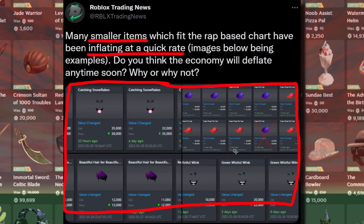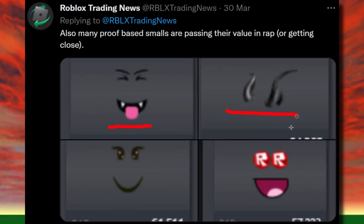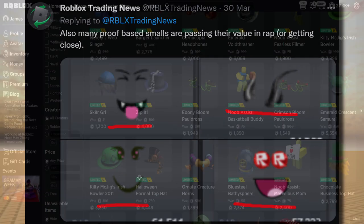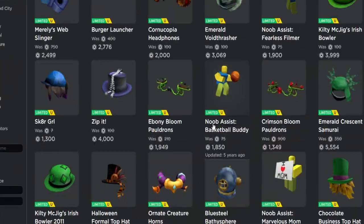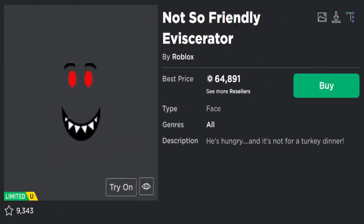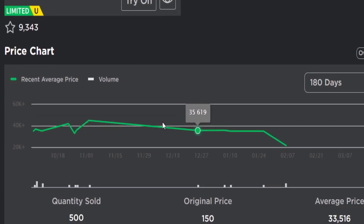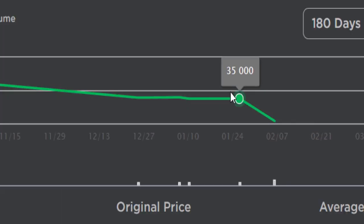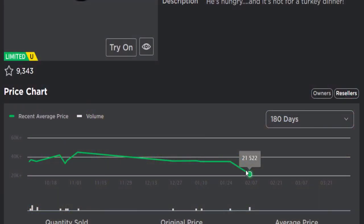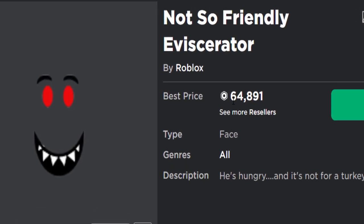All of a sudden, some limited items that were previously pretty cheap are now very expensive. Roblox Trading News highlighted items like the Playful Vampire, some horns, the Roblox Madness, and a creepy-looking mermaid face. I went over to the avatar shop collectibles section — take this face for example, 'Not So Friendly.' Looking at the price chart, it normally sells for around 35k Robux, but the current price is 64,000 Robux — almost double the recent average price.